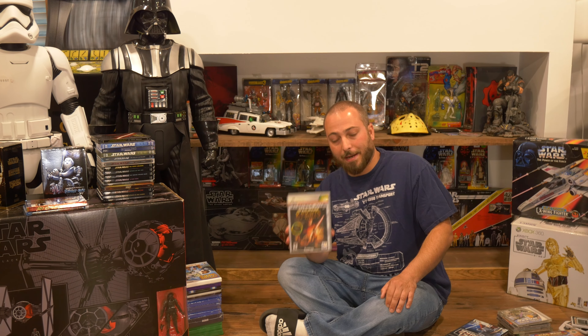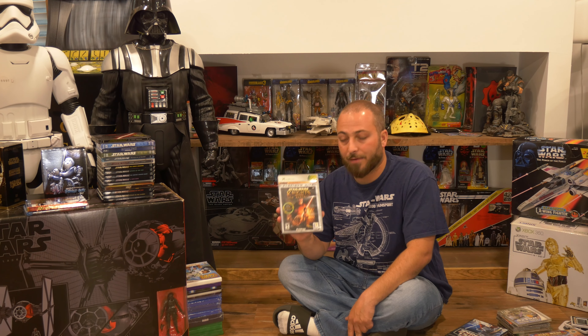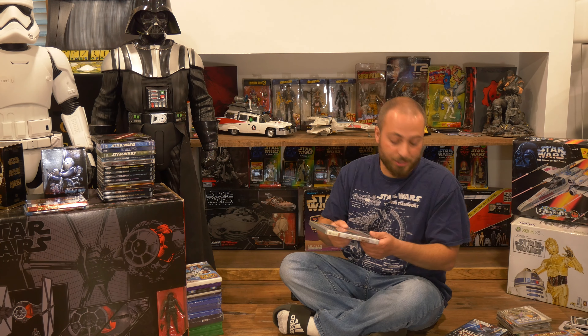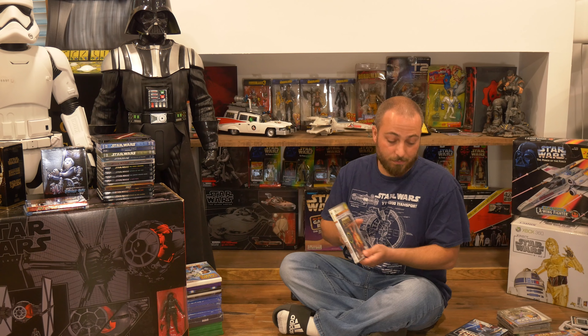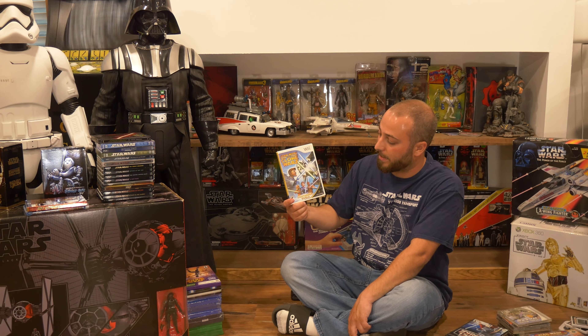Now we're moving to a new generation — the Nintendo GameCube. The GameCube era was where the first Lego Star Wars came out and it was fantastic. Obviously, we've had so many Lego Star Wars games since; Lego Star Wars: The Skywalker Saga is incredible, and we wouldn't have that if it wasn't for how well this original did. Then we have Star Wars: Bounty Hunter — I never played this as a child, but it looks really good. I really wish we got that Star Wars 1313 game which probably would have been a spiritual successor to this. Limited Run did put Bounty Hunter out on PS4 and I believe it's in this pile.